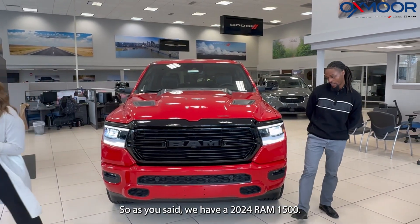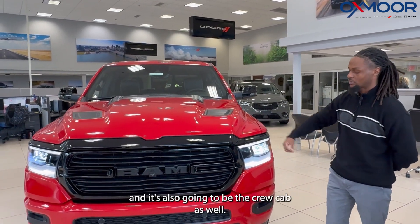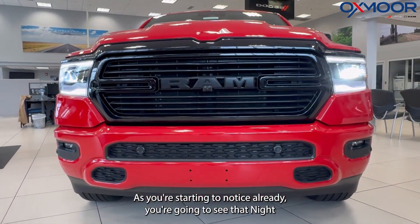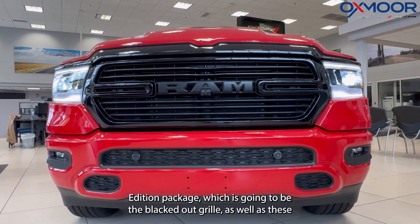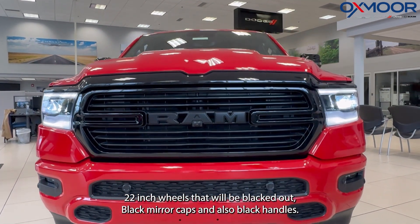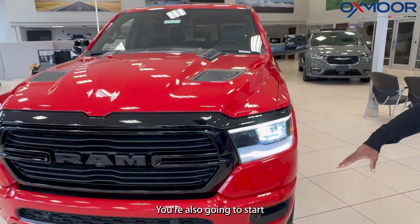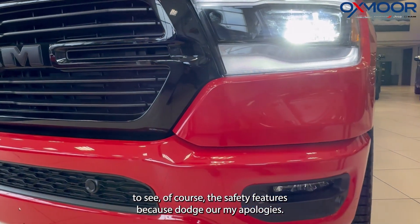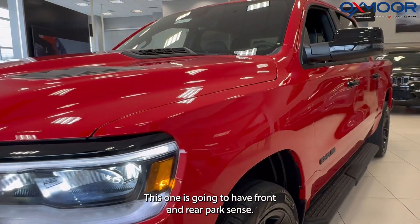Absolutely. So as she said, we have a 2024 Ram 1500. This one is going to be the Laramie package and it's also going to be the crew cab as well. As you're starting to notice already, you're going to see that Night Edition package, which is going to be the blacked out grille as well as these 22 inch wheels that are going to be blacked out, black mirror caps and also black handles. You're also going to start to see the safety features, because Ram is really big on safety. This one is going to have front and rear park sense.